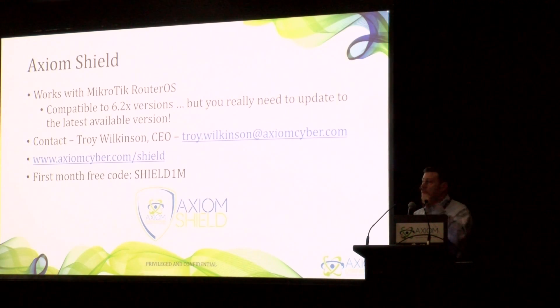If anybody has any questions following this, I'll be right out front at my table. I really appreciate your time. Thank you very much.